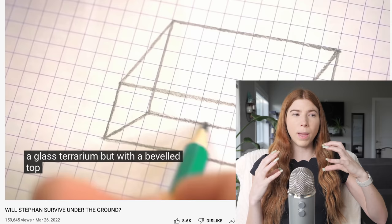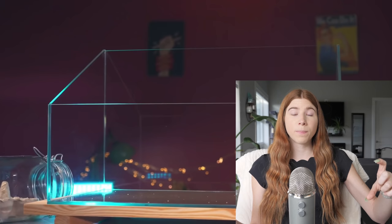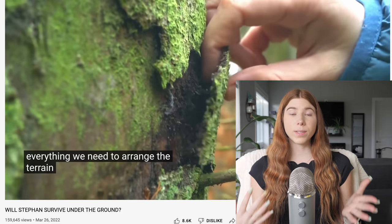An interesting choice they made was to custom make their own aquarium, going with a beveled aquarium rather than a traditional square one. This is limiting because that front beveled section is only 6.6 inches tall, which doesn't leave much room for bedding depth and accessories inside the enclosure. They also made the enclosure significantly small — only 19.6 inches long by 11.8 inches wide — giving a total of just 231 square inches of floor space, which is too small for a hamster.